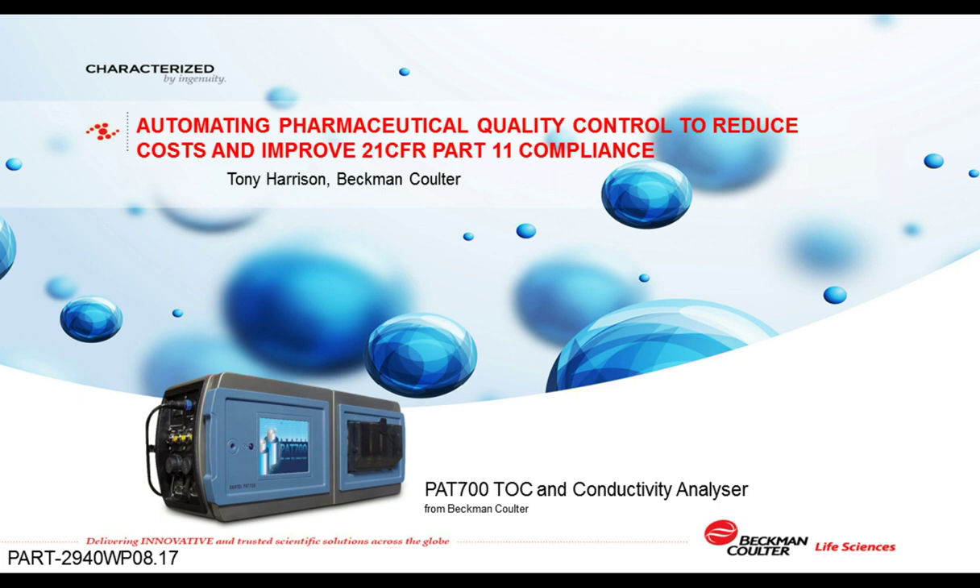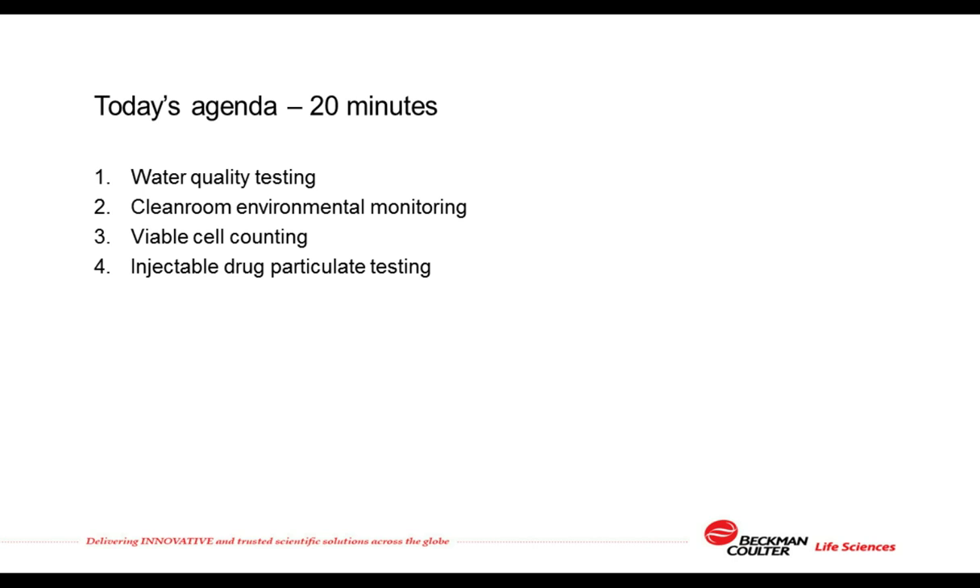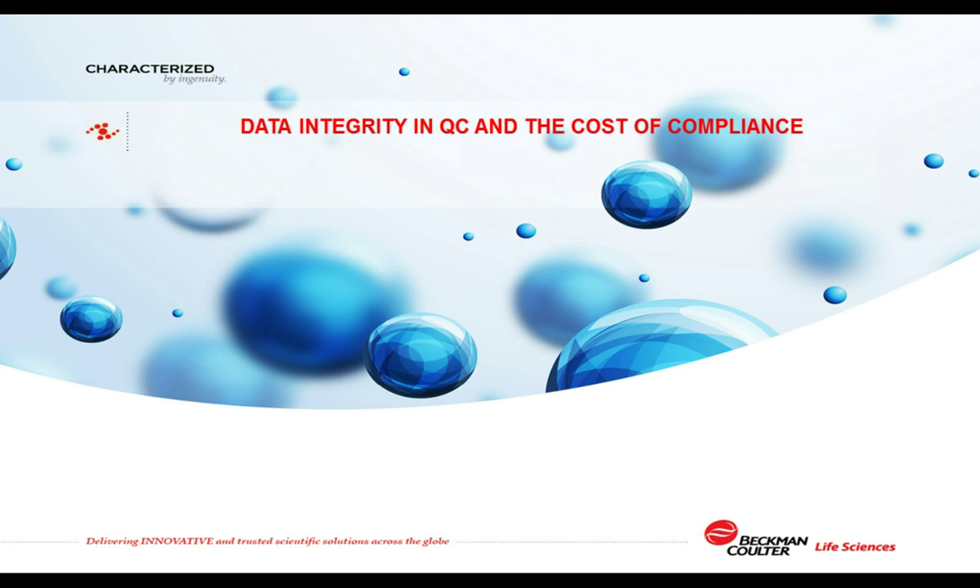Thank you for that introduction. Hello and welcome to this short presentation on automating quality control testing in the pharmaceutical quality control department, both to help improve data integrity and also to help reduce costs. Today's presentation will last approximately 20 minutes plus the time for a question and answer session at the end. This talk looks at four common quality control procedures and how automation can help improve data integrity by reducing opportunities for human error, whilst also saving time and reducing operating costs. The four QC procedures are: water quality testing, cleanroom routine environmental monitoring, viable cell counting, and final injectable drug particulate testing.